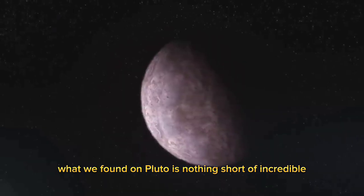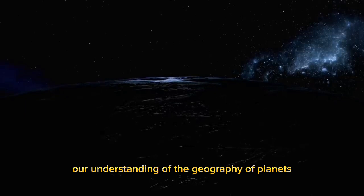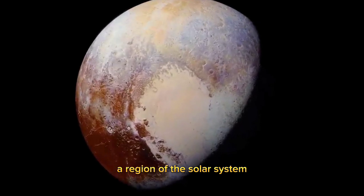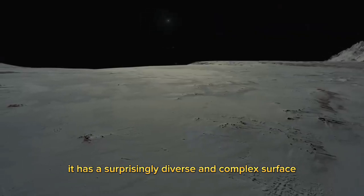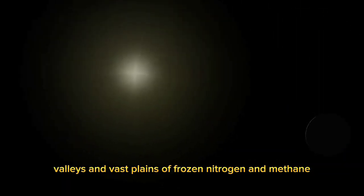What we found on Pluto is nothing short of incredible, and the discoveries have revolutionized our understanding of the geography of planets. Pluto is a small dwarf planet located in the Kuiper Belt, a region of the solar system beyond the orbit of Neptune. Despite its small size, it has a surprisingly diverse and complex surface, with mountains, valleys, and vast plains of frozen nitrogen and methane.